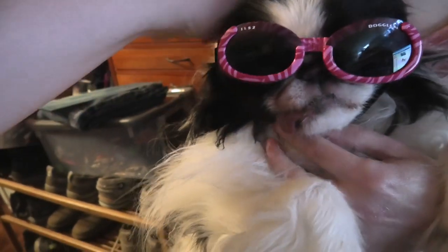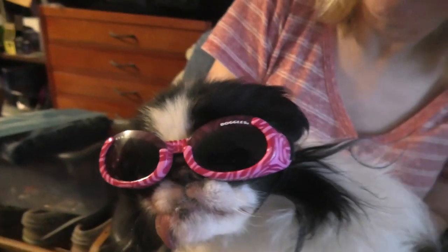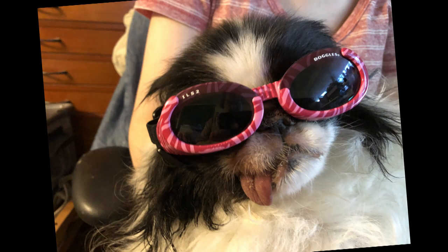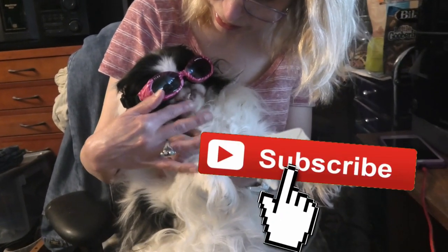Did you get yours under the chin? She is looking! Okay let me get a picture. It's like doggie sunglasses. Lexi's in a lot of our videos if you're new to our channel. She's a Japanese chin.